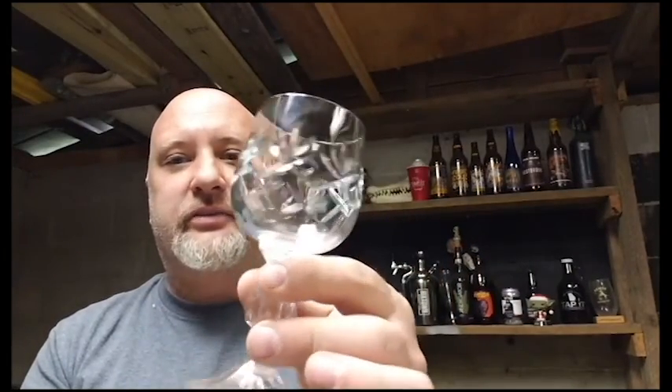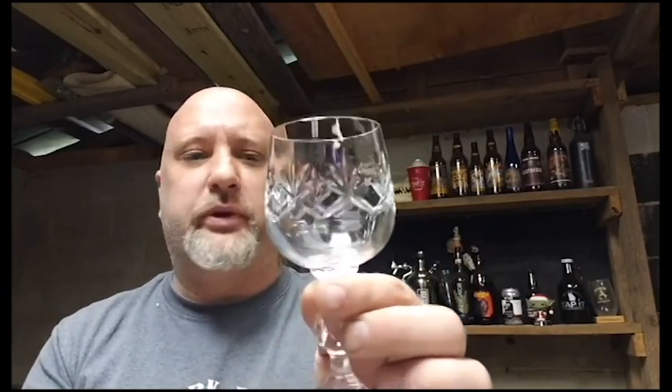I'm going to do a small pour. I just got these really nice lead crystal glasses — I just bought a nice set of six. It's going to be great for sampling beers. I'm excited to try them out, and this is the first time I'll be using this glass. So let's crack into it.